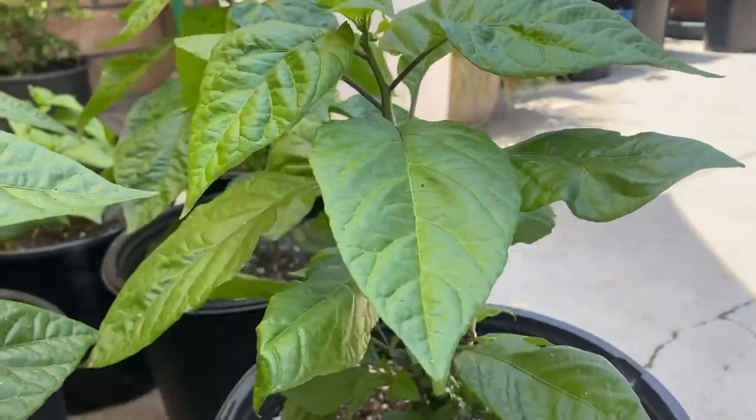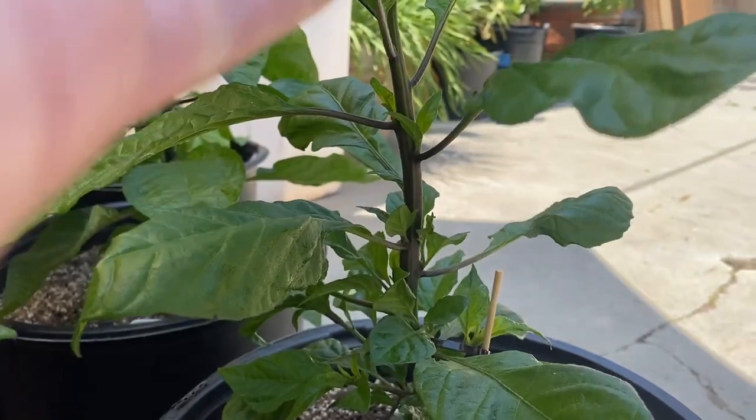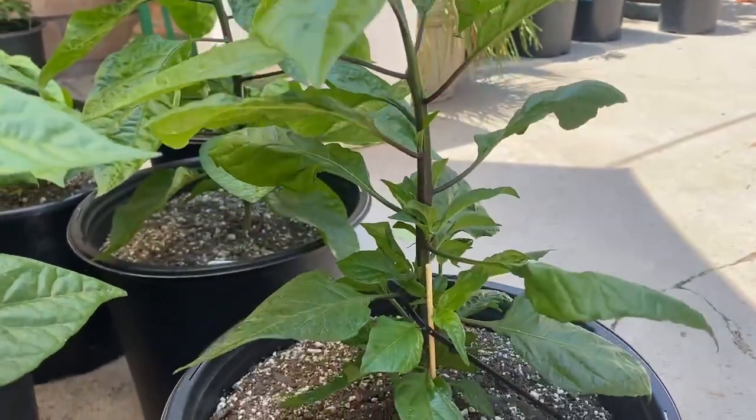This is one week after fertilization, and I feel like I might be able to up the fertilization rate and do it once a week, but I'm not sure. Maybe I'll think about that.